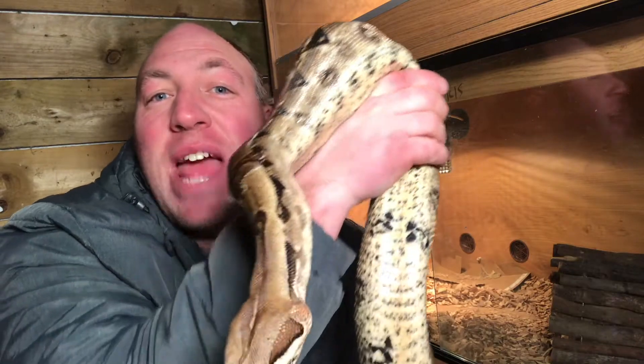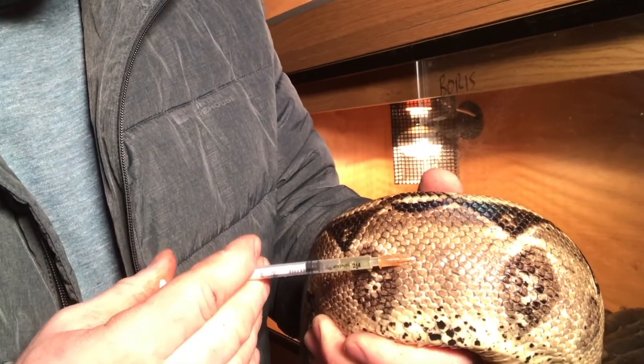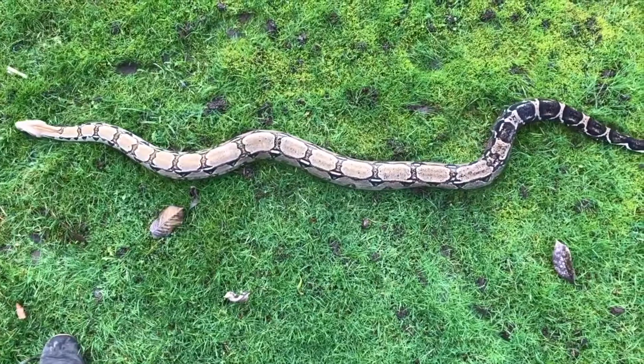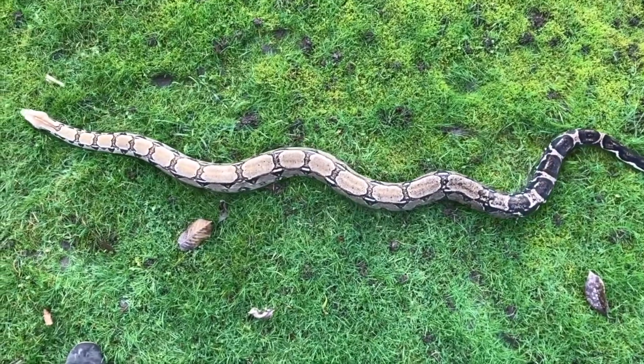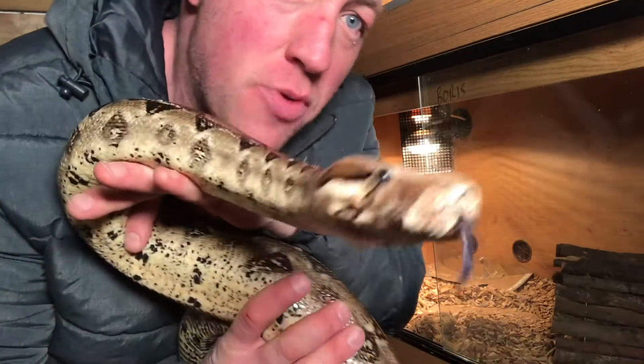I've just given my snake an injection — not euthanasia, literally just an antibiotic injection. This is Boris the boa, going around the back of my neck right now. He is about nine years old and is our largest snake, weighing in at around six kilos.